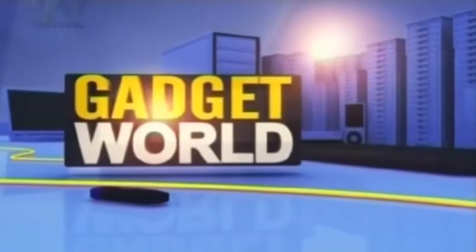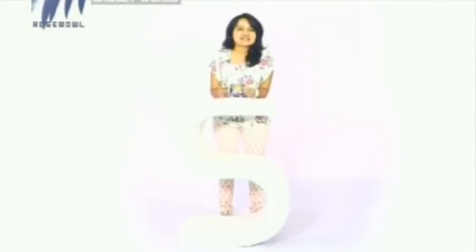Welcome to Gadget World for the best technical advice. Hello everyone, welcome to a brand new episode of Gadget World. Today I have selected some latest gizmos in the market specially for you guys, so let's have a look into it.